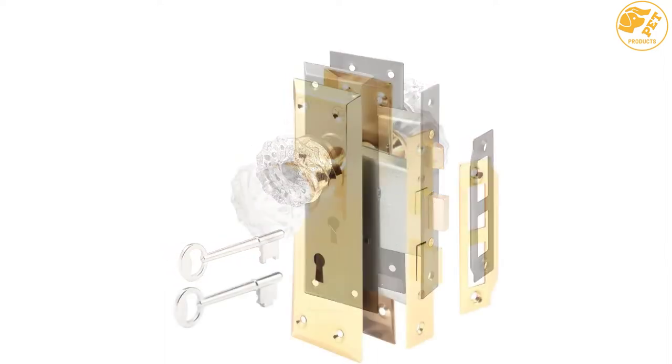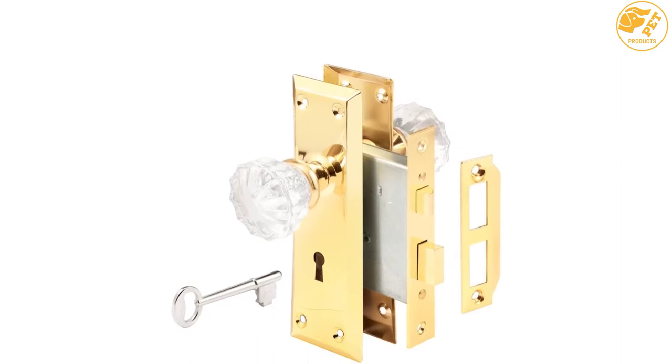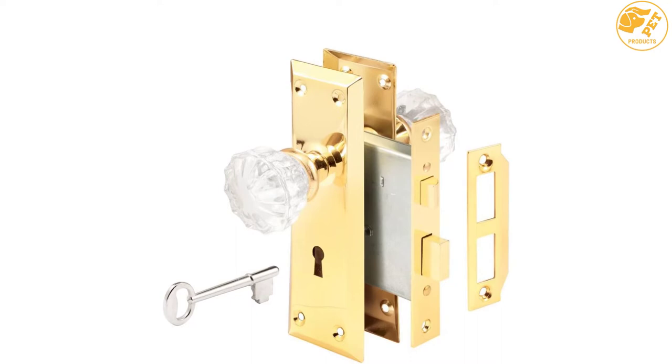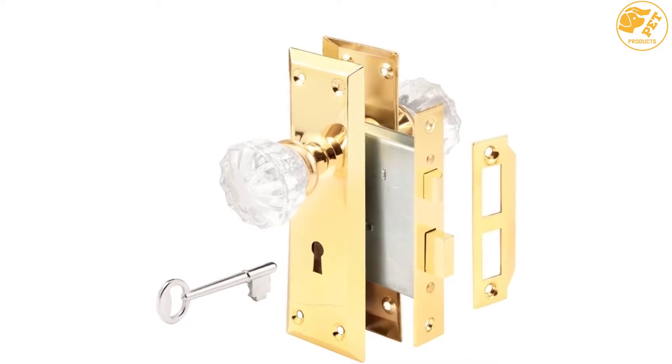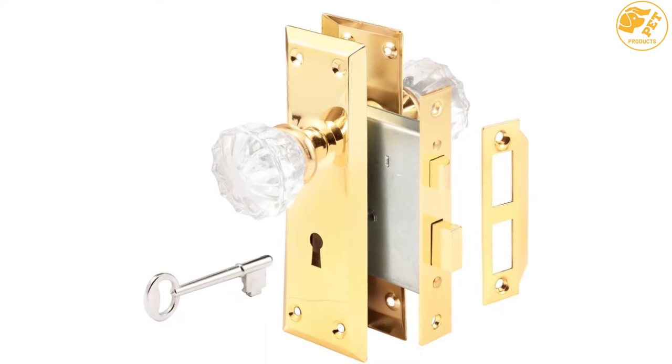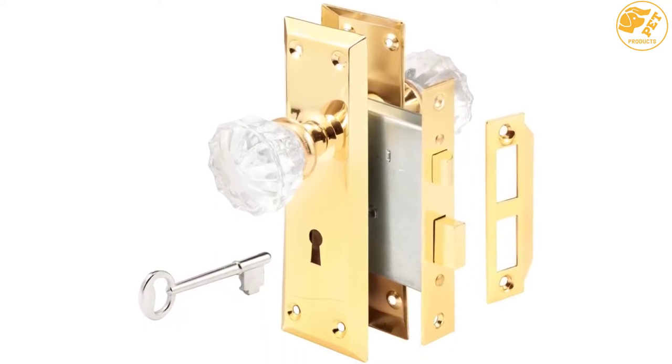Despite this, the design of the glass doorknob is exquisite and elegant. It has a diamond structure that reflects light glamorously. Lastly, the lock set of this product is perfect as a replacement for your antique lock sets. Overall, this glass doorknob is excellent and eye-catching.